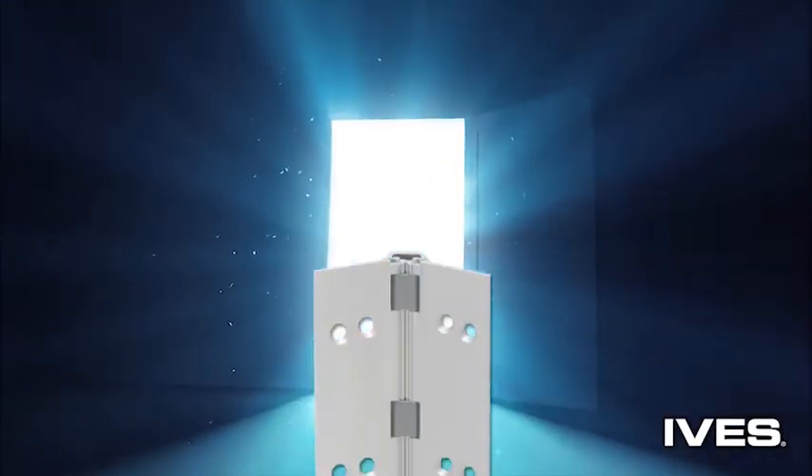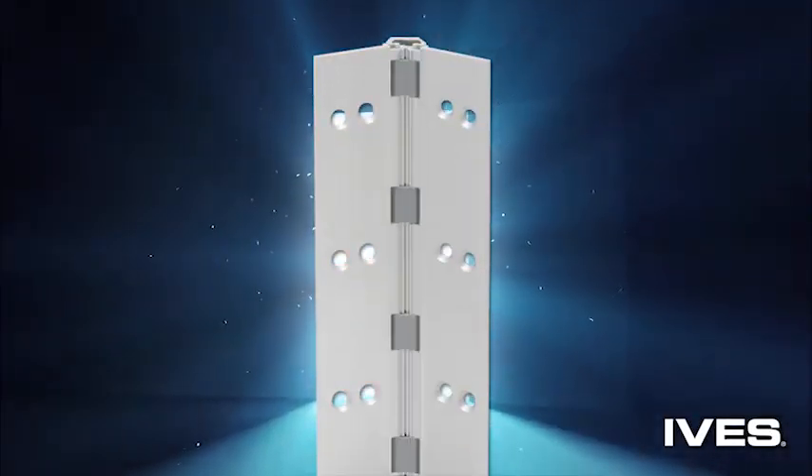So what's holding that doorway up ahead? The answer should be access zone tested and approved: Ives hinges and pivots.